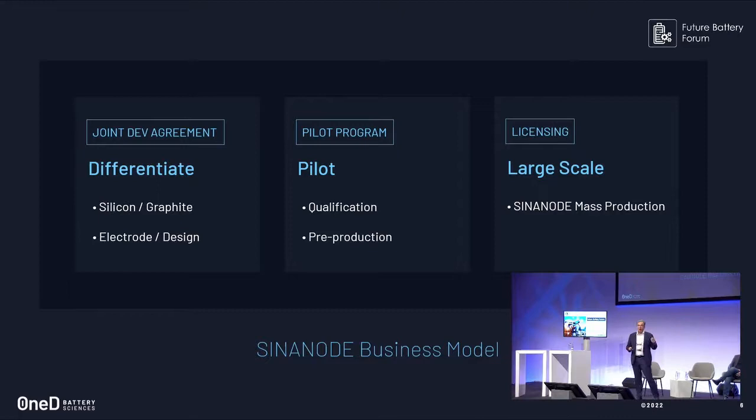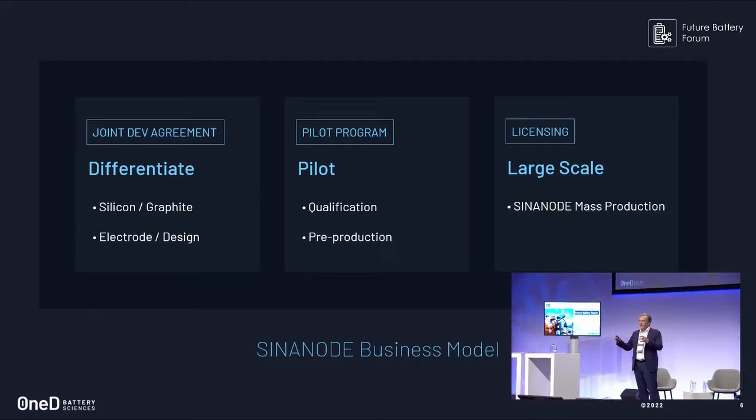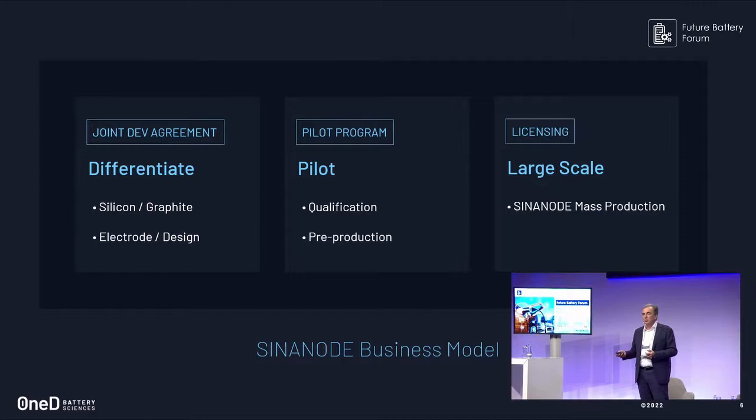We engage with each customer through a JDA — a Joint Development Agreement. For example, with GM, which is non-exclusive, we integrate our technology into their design to meet their specs in a small R&D program that lasts about a year. We have built a pilot facility where one machine can produce up to 100 tons per year, which is about 340 megawatt hours — approximately 5,000 to 10,000 battery packs — required for qualification pre-production.